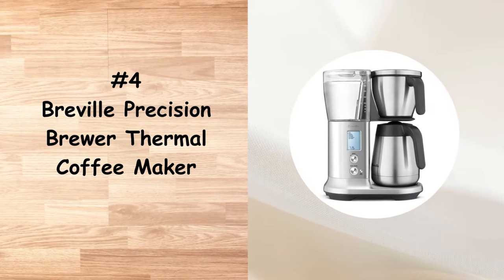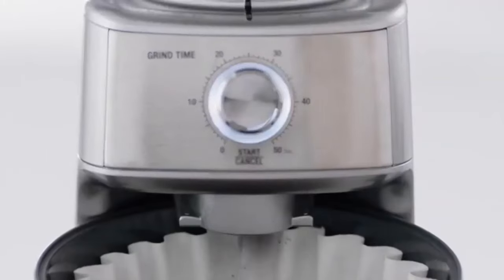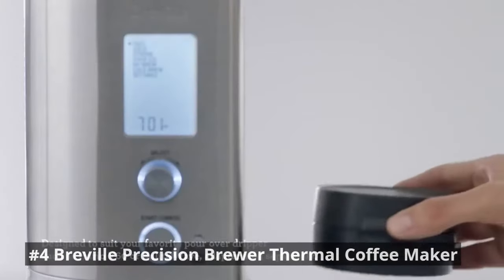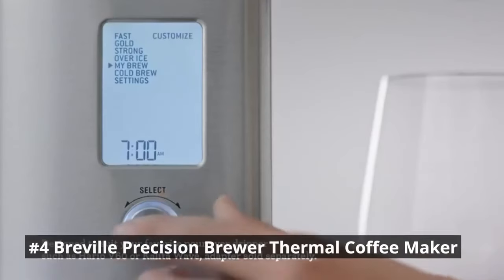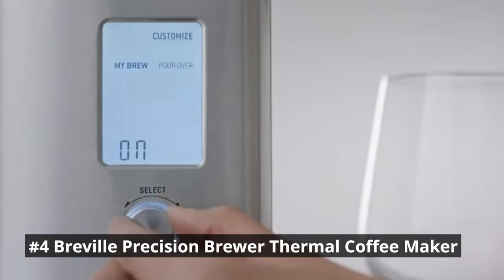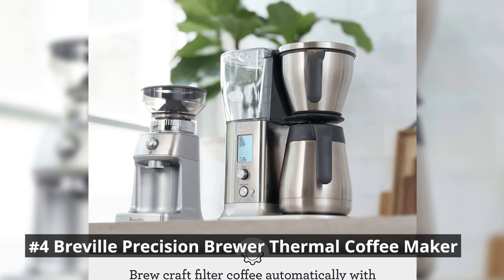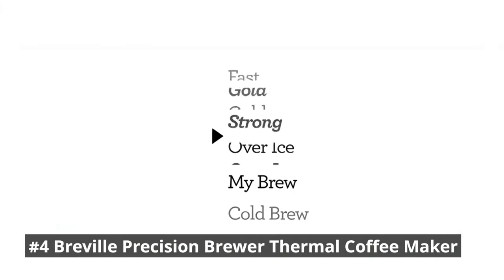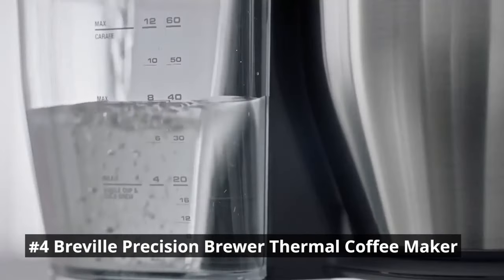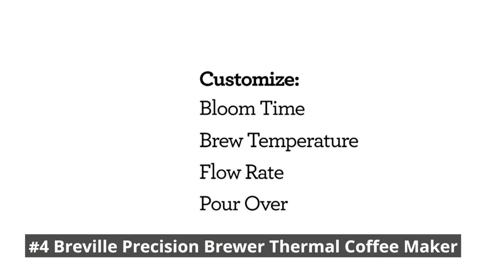Next in our list, we have the Breville Precision Brewer Thermal Coffee Maker, a high-performance machine designed for coffee enthusiasts who appreciate precision and versatility. It offers precise temperature control and various brewing options, such as pour-over, iced coffee, and cold brew. The adjustable settings allow you to customize the brew strength, water temperature, and brew time to suit your taste preferences. The Thermal Carafe keeps your coffee hot for extended periods, ensuring that you can savor every cup.